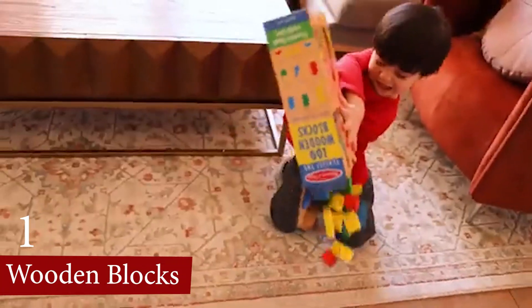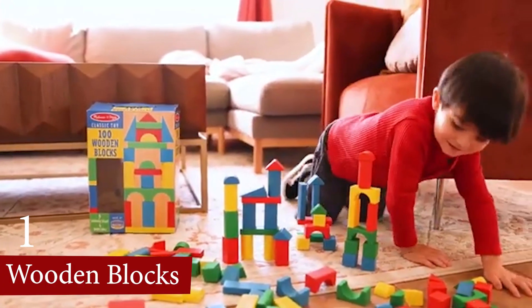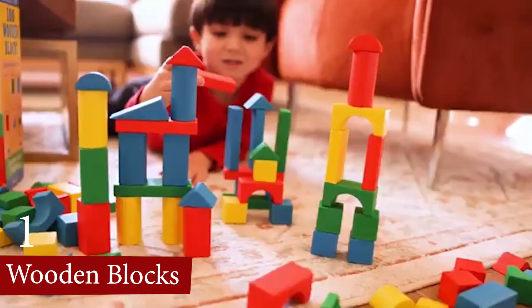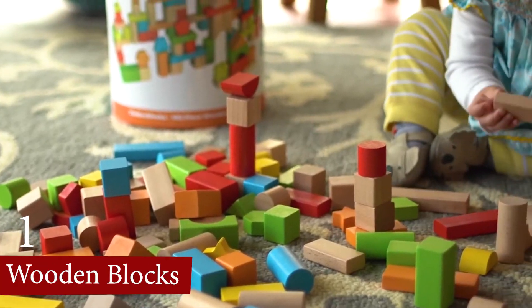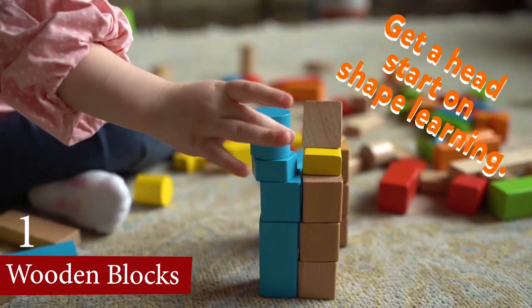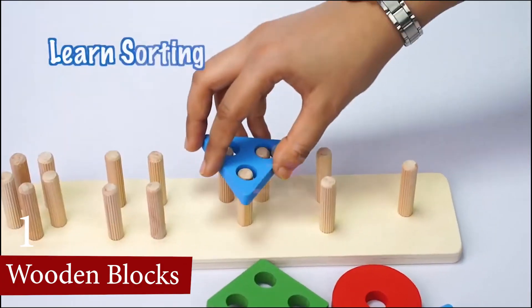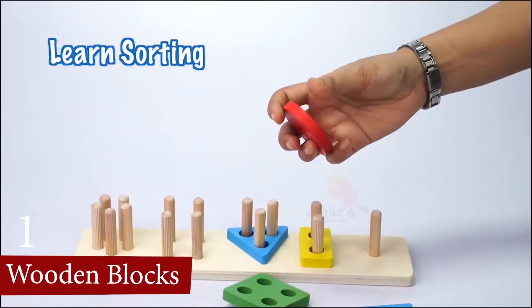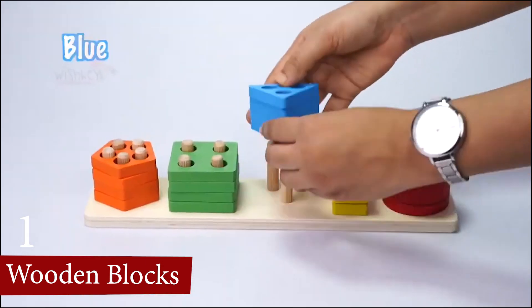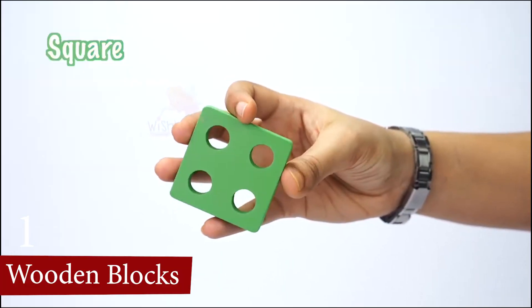Finally, we have reached our number one: Wooden Blocks. Wooden Blocks are an excellent toy for children, offering numerous developmental benefits. They enhance cognitive skills by promoting problem-solving and mathematical understanding, while also improving fine and gross motor skills through physical manipulation. Socially, they encourage cooperative play, patience, and perseverance.